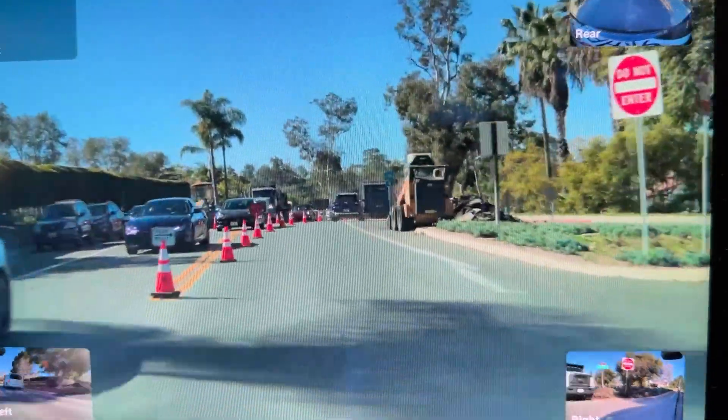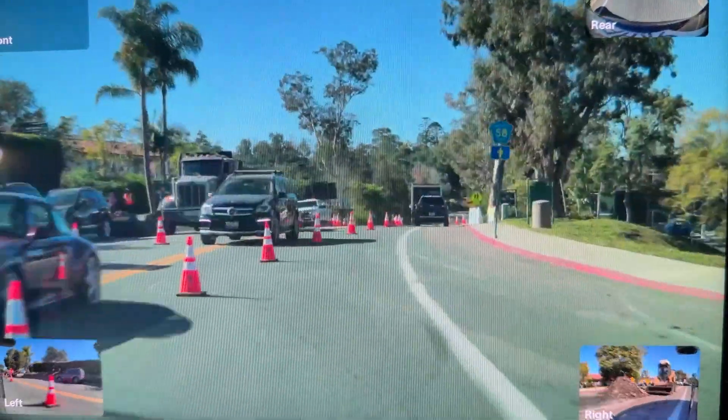More road work, this time navigating around traffic cones onto the side of the road.